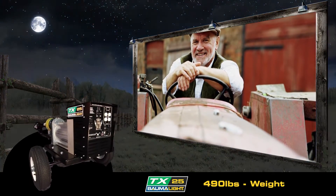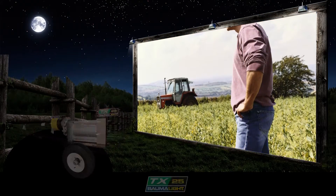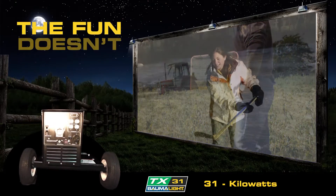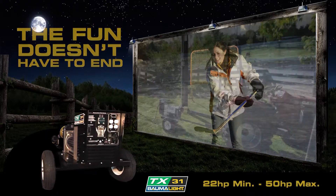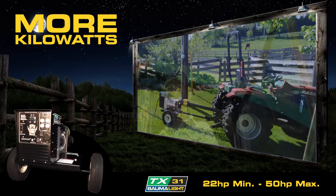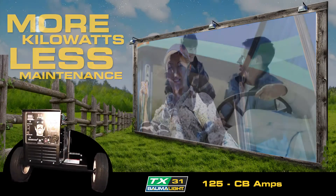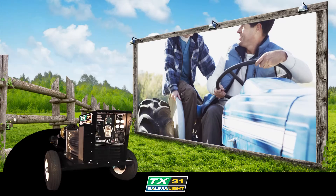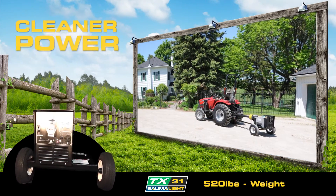Power tools make jobs and projects a lot easier, but you need reliable power. TX generators let you take the power with you. With TX generators, the fun doesn't have to end when the sun goes down. Balmalite TX PTO generators offer you more for your money by using something you have on hand already. What you get with a PTO generator is more kilowatts, less maintenance, and cleaner power.